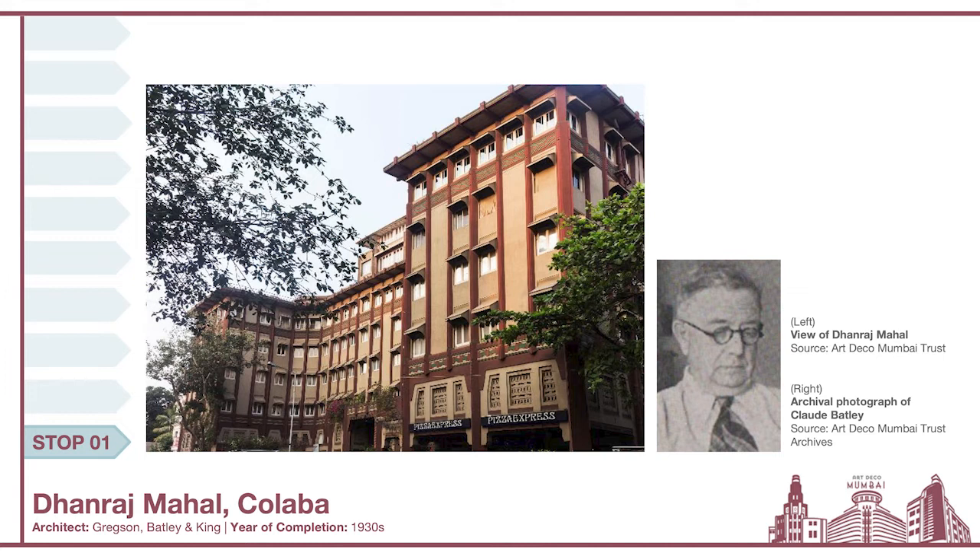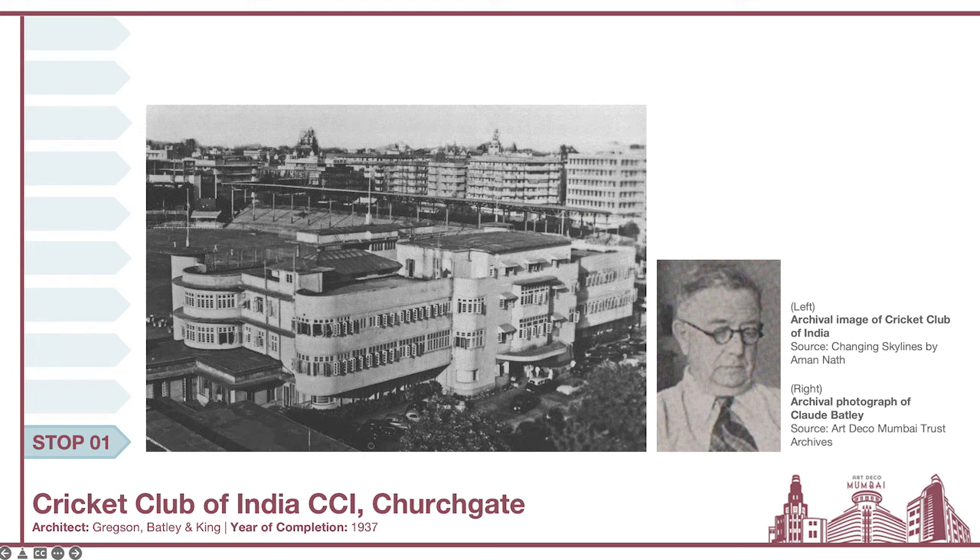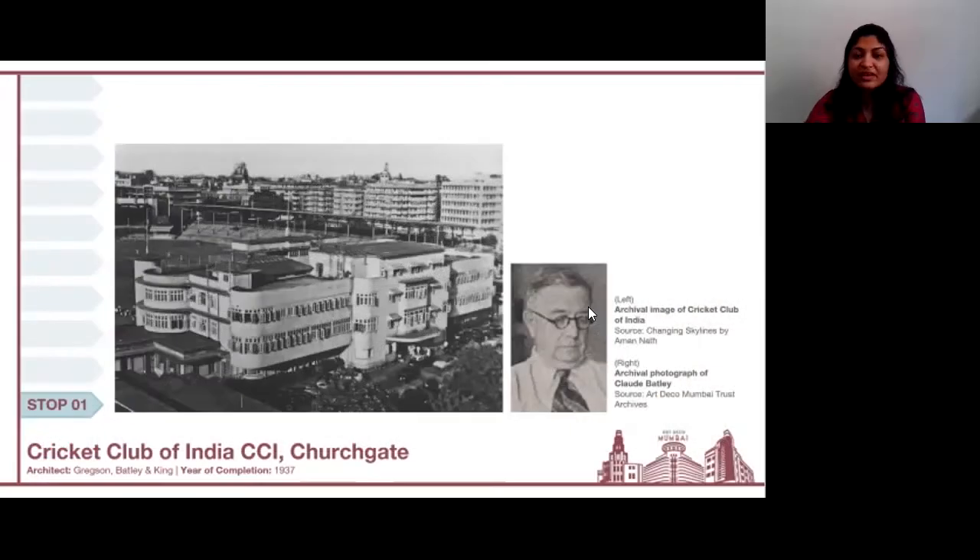This particular building is the work of his firm: Ramraj Mahal, situated in the Colaba neighborhood, along the road that leads you through the Gateway of India. Another building his firm was responsible for is the iconic Art Deco building of the Cricket Club.